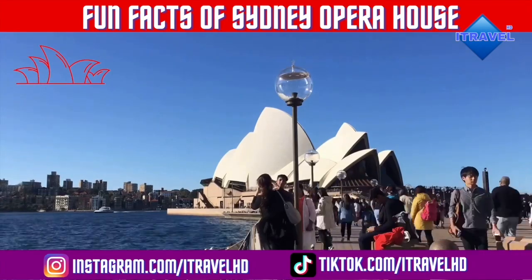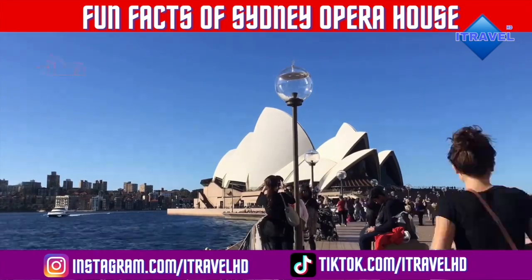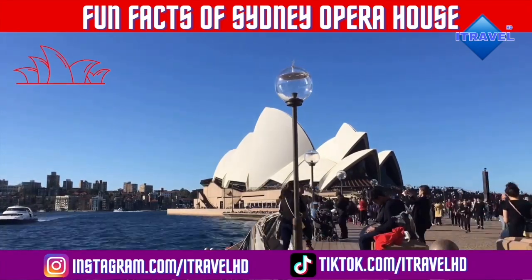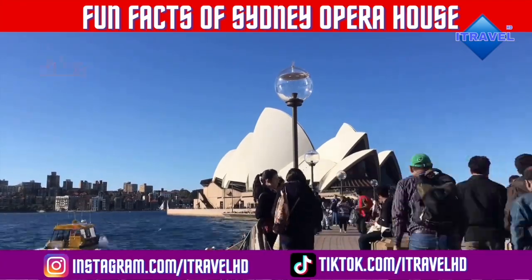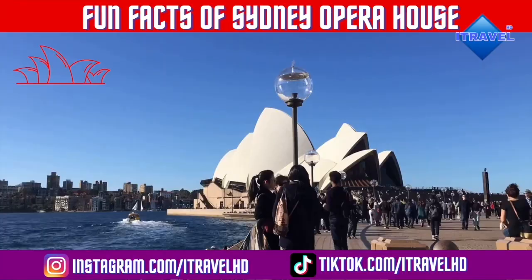Those are some of the fun facts about the Sydney Opera House. I hope you liked it — thank you so much for watching. If you haven't subscribed to our channel, hit the red button and click the bell icon. I'll see you guys in the next video — bye bye!